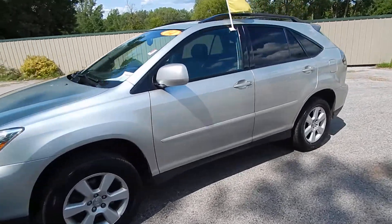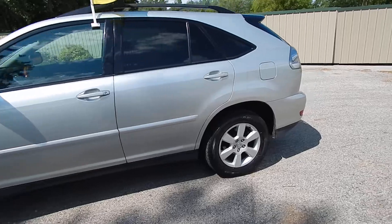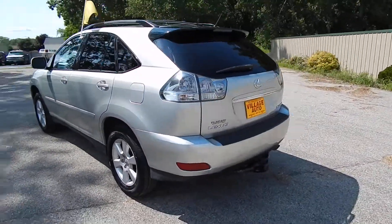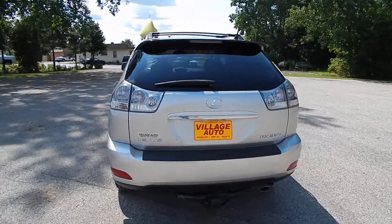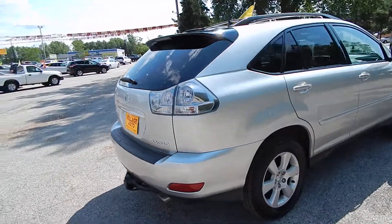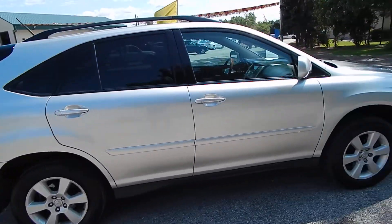This is Village Auto's 2004 Lexus RX 330 all-wheel drive. Absolutely gorgeous two-owner local trade, accident-free verified through AutoCheck. With the rear wiper, rear defrost, tow package, alloy wheels, privacy glass, and luggage rack.